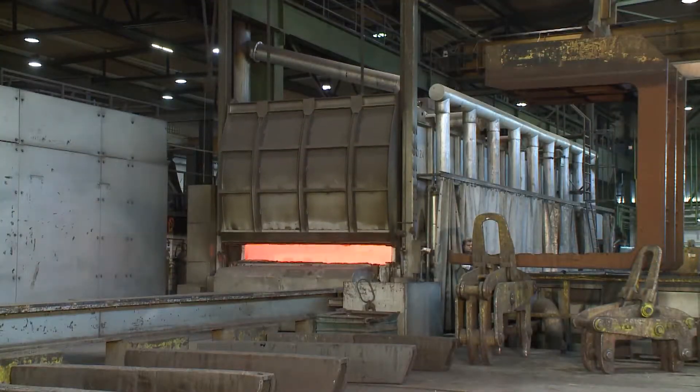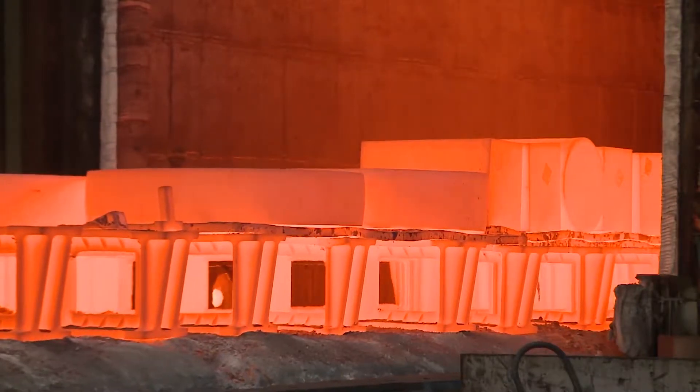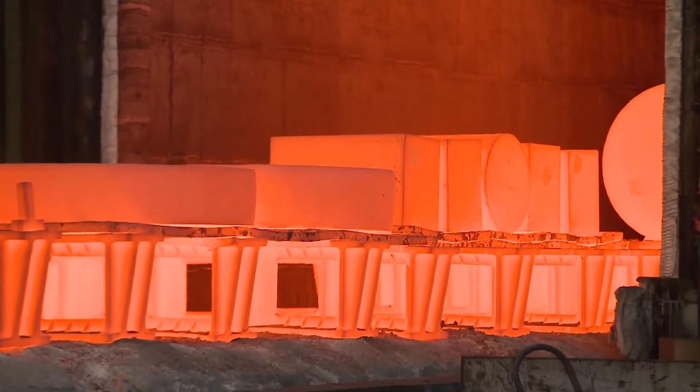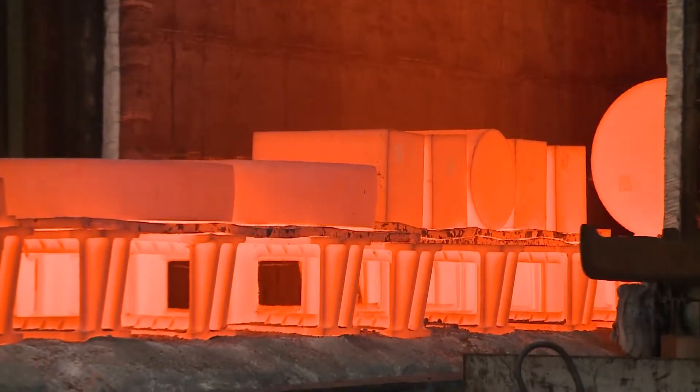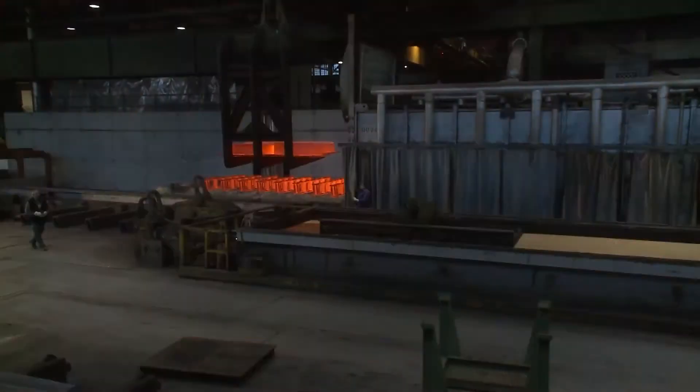Thirty-three tempering and hardening furnaces with state-of-the-art technology provide for cost-efficient and environmentally friendly heat treatments, from hardening and tempering to several annealing processes such as isothermal or stress relief annealing, normalizing and solution annealing at 1250 degrees centigrade.